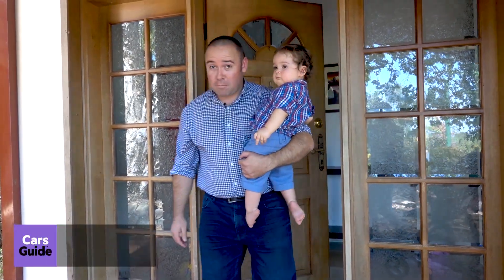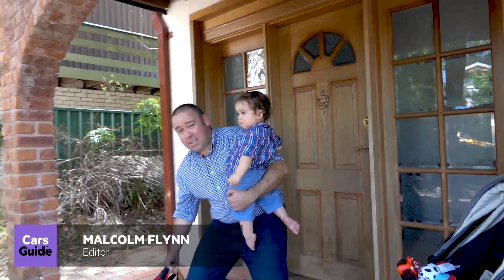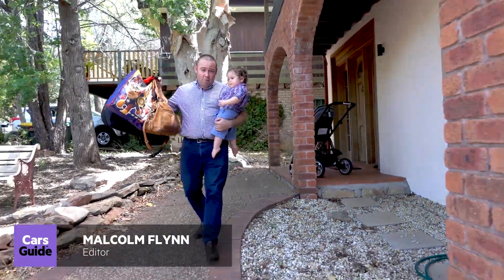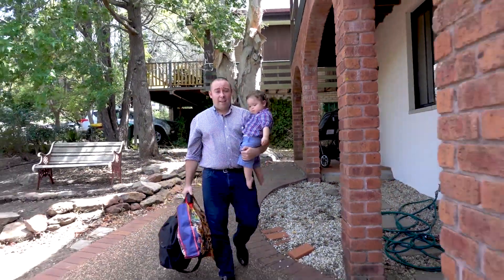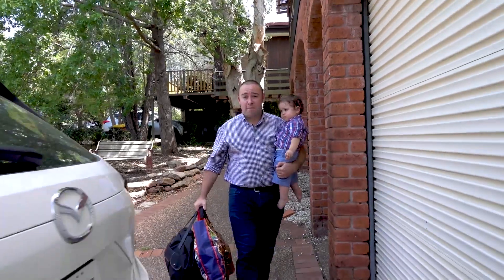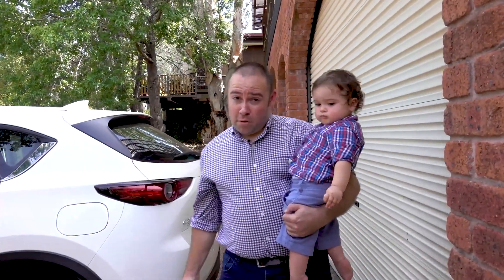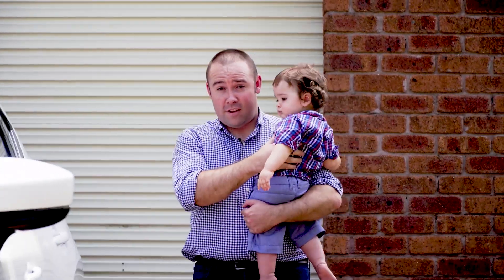G'day. If you're anything like me, this is pretty much how every day starts. And even though I've only got one of these, you wind up carrying all of this stuff and covering for pretty much every contingency you can imagine to make life as comfortable as possible for the most important person in the world. And this is why so many of us are buying mid-size SUVs.